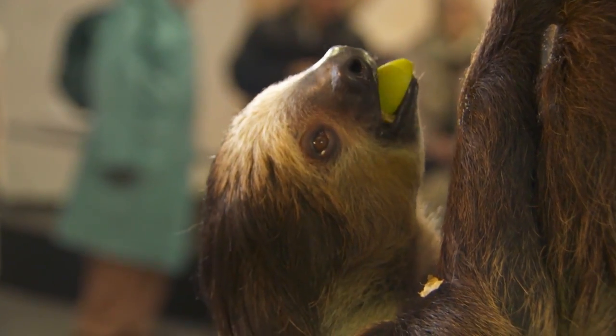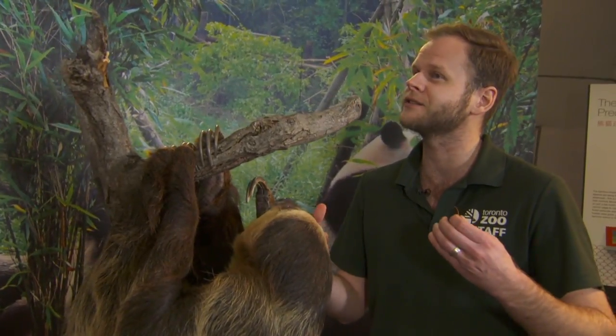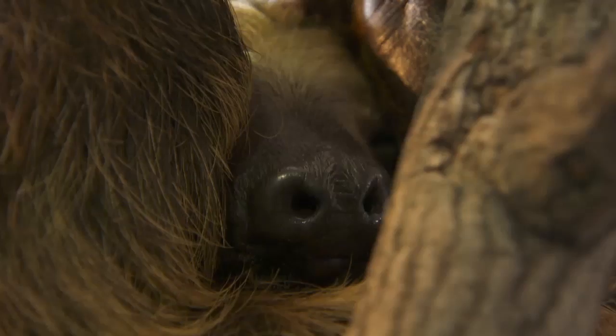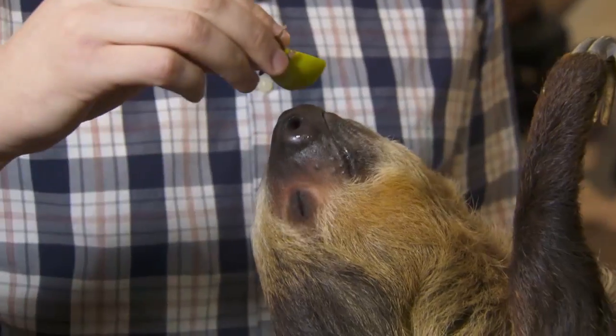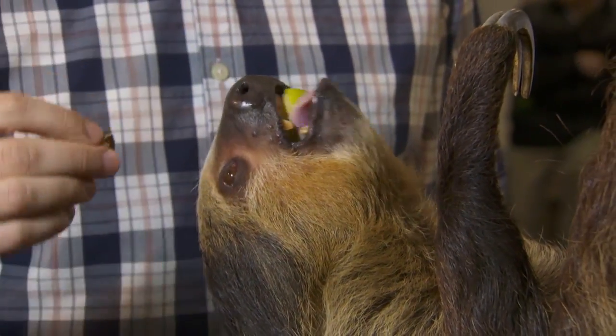Is there anything else about the two-toed sloth that we should know? One cool thing is they don't have a great sense of eyesight. But they've got a phenomenal sense of smell. So when they are out looking for food they're sniffing around. You can see he's got a really large nose here — sort of looks like a giant dog nose. He'll use that to sniff out any food or vegetation that he might like to eat.